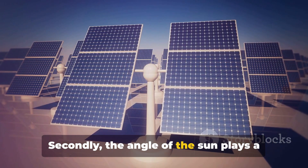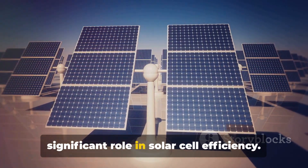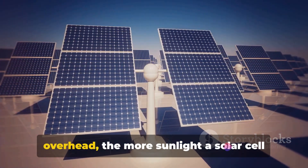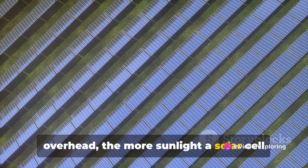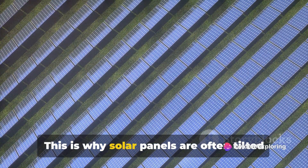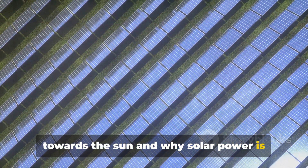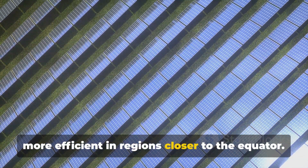Secondly, the angle of the sun plays a significant role in solar cell efficiency. The closer the sun is to being directly overhead, the more sunlight a solar cell can absorb. This is why solar panels are often tilted towards the sun, and why solar power is more efficient in regions closer to the equator.